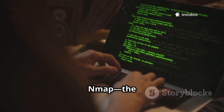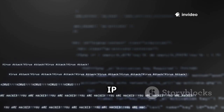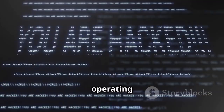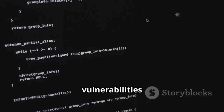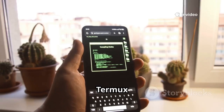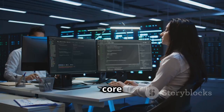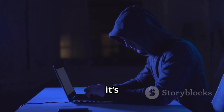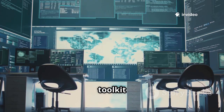Tenth is Nmap, the legendary network mapper. Nmap scans IP ranges, discovers hosts, and identifies running services and operating systems. Its scripting engine detects vulnerabilities and automates advanced scans. Run it in Termux to practice real-world network analysis on your phone. Nmap is a core skill for any cybersecurity professional — it's not flashy, but it's one of the most powerful tools you can carry. Every security toolkit needs Nmap.